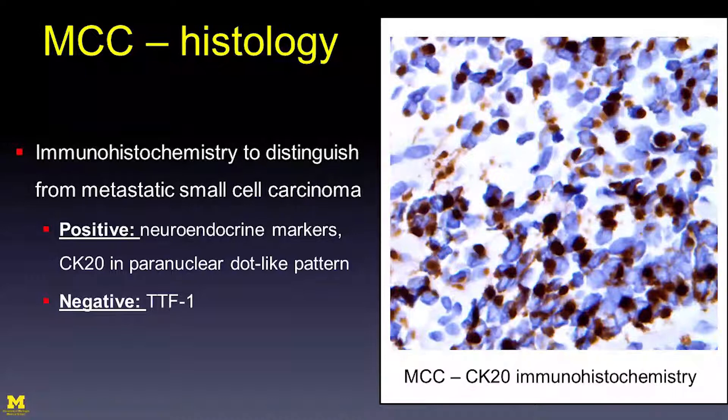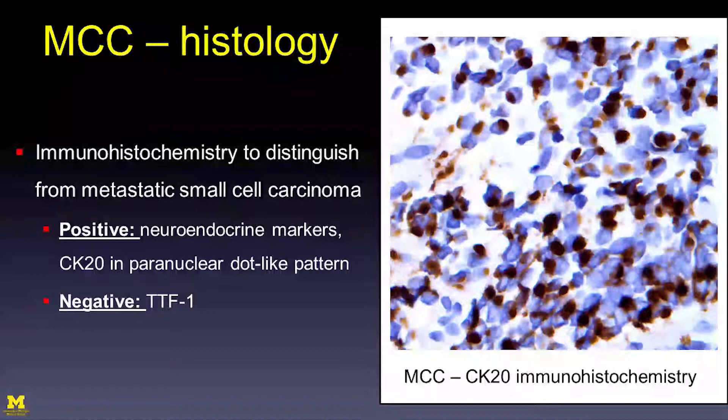Typically you'll see a neuroendocrine marker expressed, cytokeratin-20 in a paranuclear dot pattern, and the tumor will be negative for thyroid transcription factor 1. You can see cytokeratin-20 immunohistochemistry here with the brown paranuclear dot adjacent to the nucleus. If you have metastatic small cell lung cancer on the skin, the staining will be negative for cytokeratin-20 and positive for TTF1.